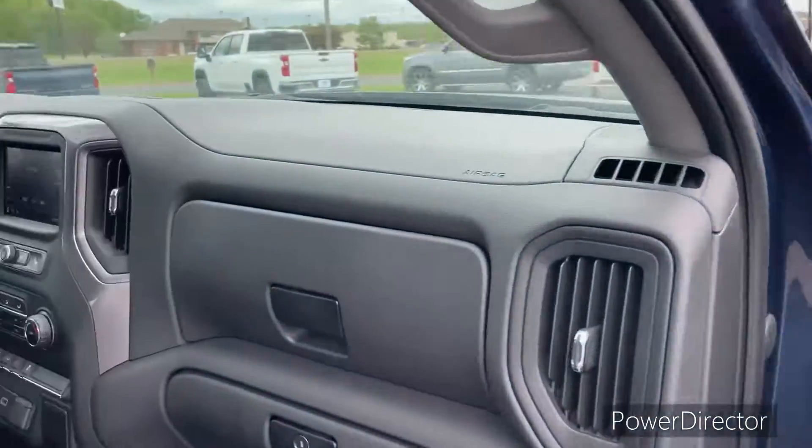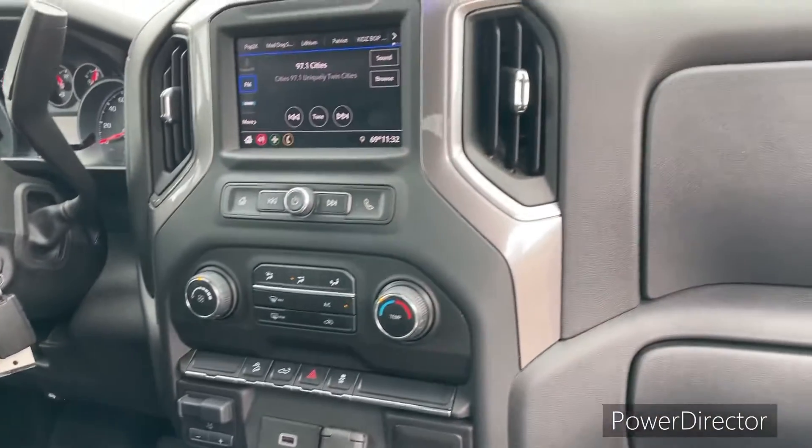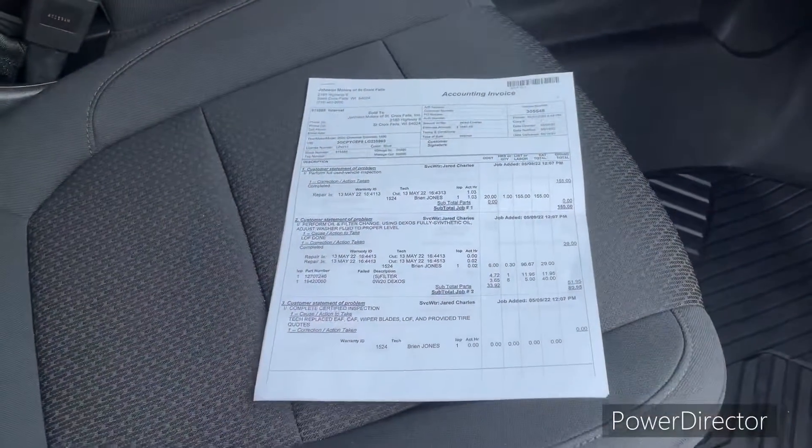We also inspected the vehicle and took care of all the things that it would need if you purchase it. It won't need a thing. And here's a list of all the stuff and I can go over.